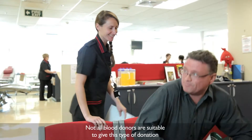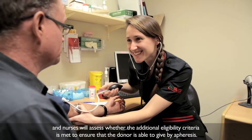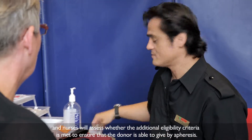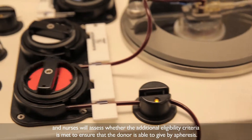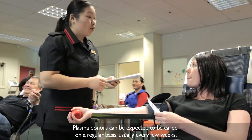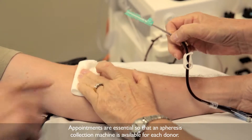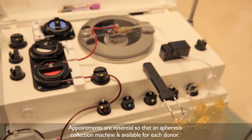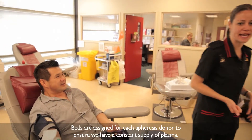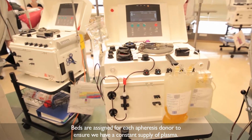Not all blood donors are suitable to give this type of donation, and nurses will assess whether the additional eligibility criteria is met to ensure that the donor is able to give by apheresis. Plasma donors can be expected to be called on a regular basis, usually every few weeks. Appointments are essential so that an apheresis collection machine is available for each donor, and beds are assigned to ensure we have a constant supply of plasma.